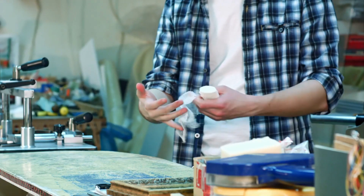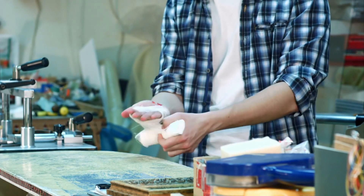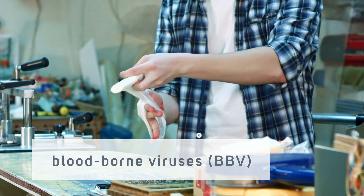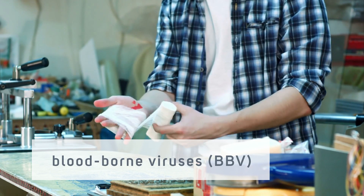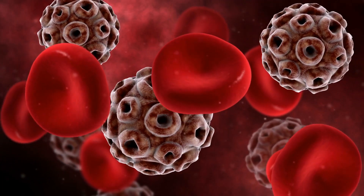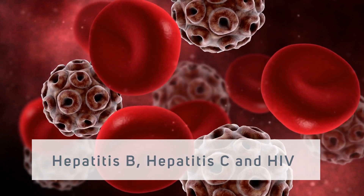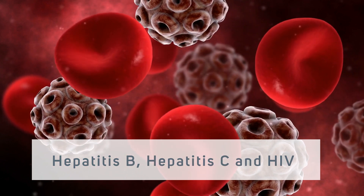Now we will move on to learn about the risks associated with sharp injuries. The main risk of a sharp injury is the possibility of contracting infections such as blood-borne viruses, BBV. This happens when the injury is caused by a sharp that has been contaminated with blood or bodily fluid from a patient. Hepatitis B, Hepatitis C and HIV are the most dangerous blood-borne viruses. People who handle high-risk procedures are also at great risk of sharp injuries.